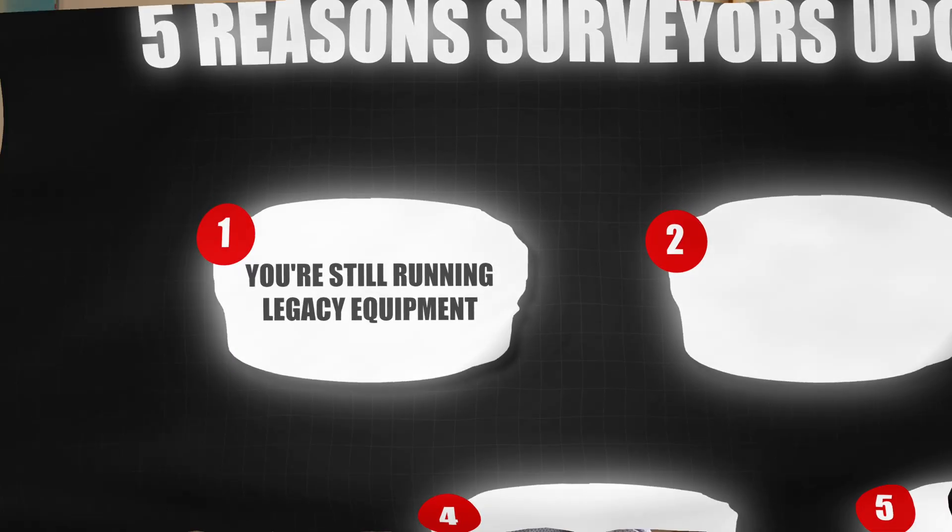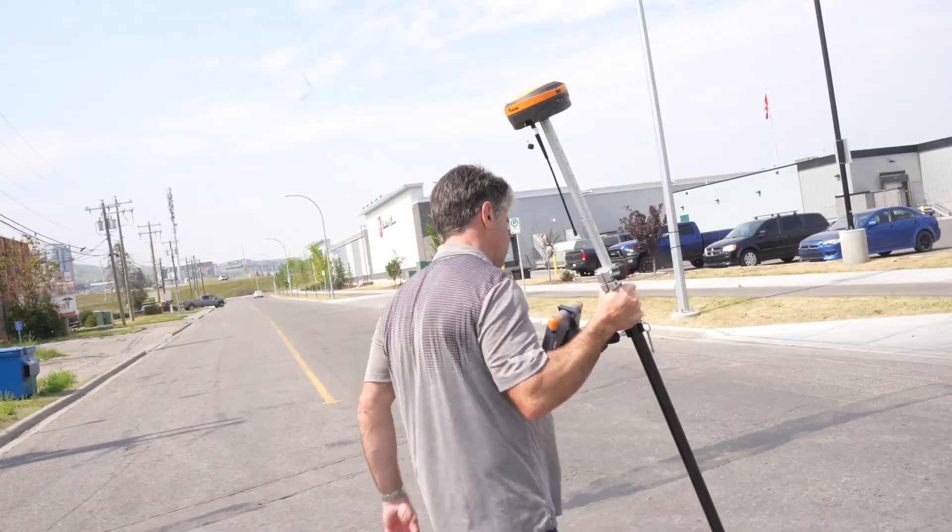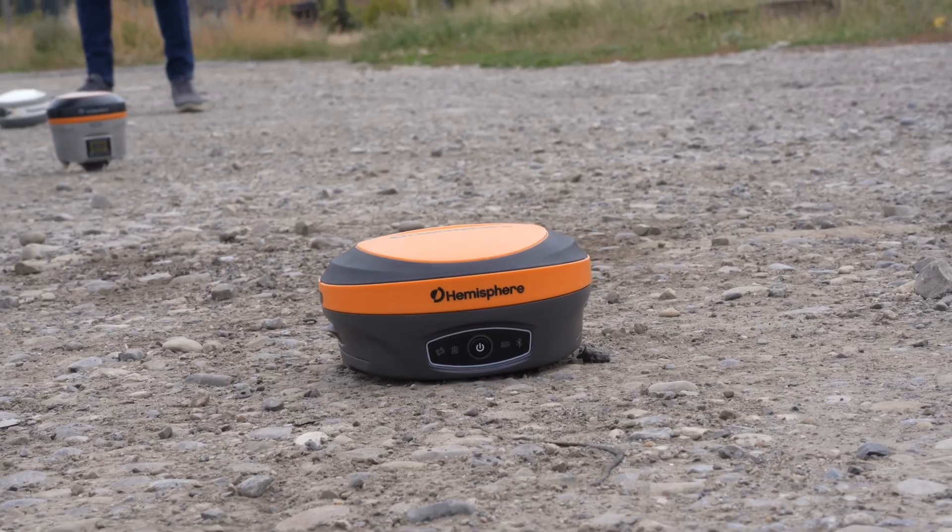The number one reason to consider upgrading your RTK is if you're running legacy equipment — if your equipment has gone end of life, the manufacturer has gone end of support, or you simply can't get service or support from your current supplier because it's too old. Or if your crews are coming back from the field with little or no data more often than not, that's a real sign your equipment is costing you a lot of money.